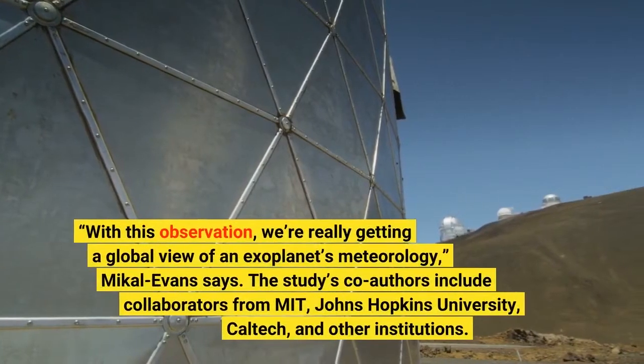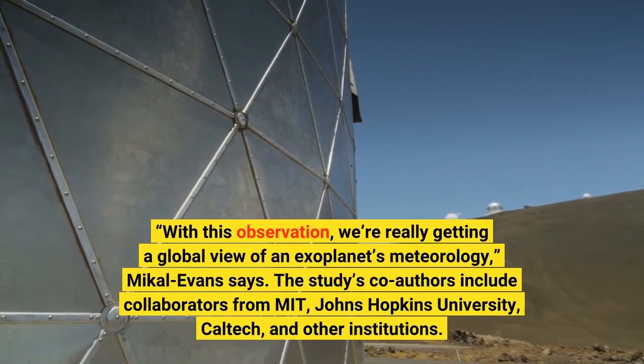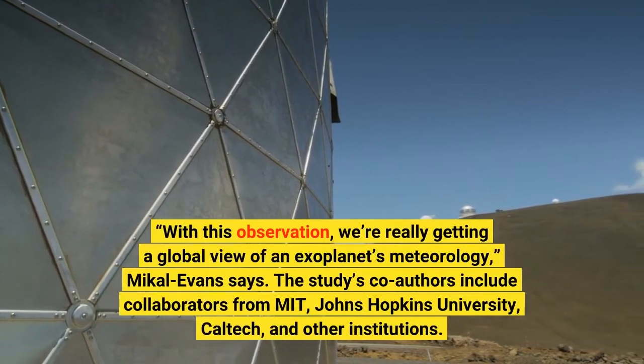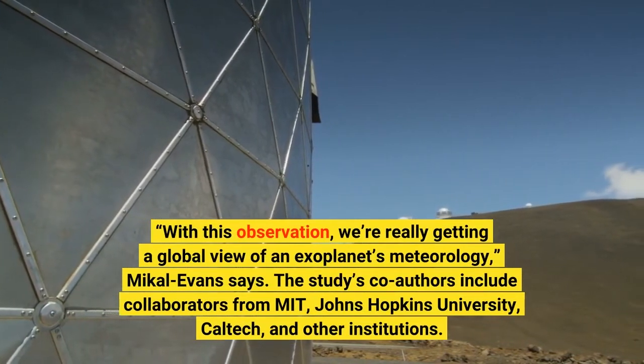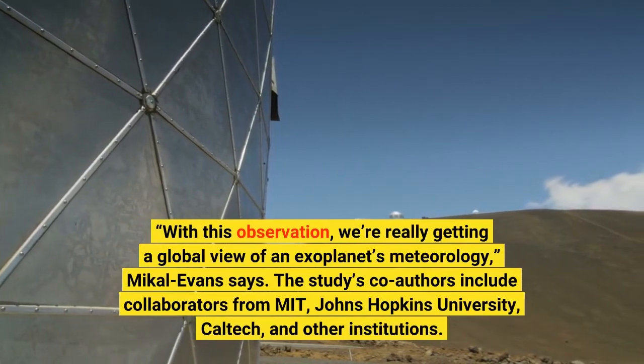"With this observation, we're really getting a global view of an exoplanet's meteorology," Mikkel Evans says. The study's co-authors include collaborators from MIT, Johns Hopkins University, Caltech, and other institutions.